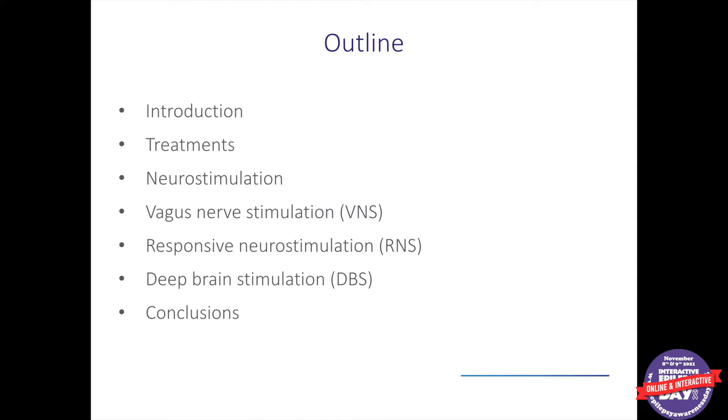We'll start with a brief introduction to epilepsy, especially drug-resistant epilepsy, the different types, and the circumstances in which we might think about using neurostimulation as a therapy. Then I'll review basically the three FDA-approved devices that we have. Two of them are approved only for adults currently, and one is approved for adults and children, but all of the devices have actually been used in patients of all ages. Then we'll wrap up with a few conclusions.